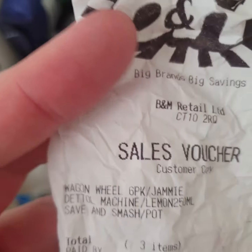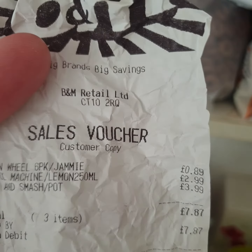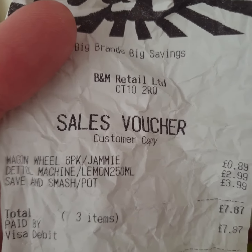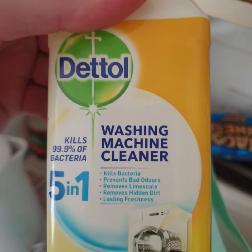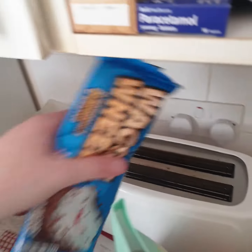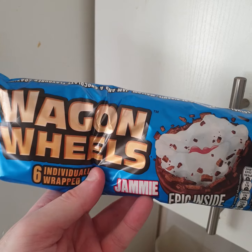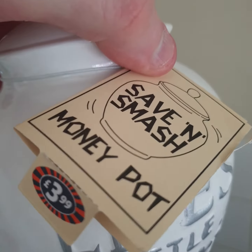So the first thing I bought in B&M — here's how much I spent: $7.87. Picked up the Dettol washing machine cleaner, and then the wagon wheels, and the money pot for $3.99.